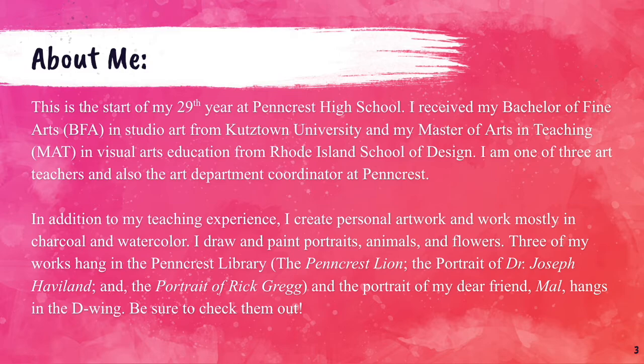A little about me. This is the start of my 29th year at Pencrest High School. I received my Bachelor of Fine Arts in Studio Art from Kutztown University and my Master of Arts and Teaching in Visual Arts Education from Rhode Island School of Design. I am one of three art teachers and also the Art Department Coordinator at Pencrest. In addition to my teaching experience, I create personal artwork and work mostly in charcoal and watercolor. I draw and paint portraits, animals, and flowers.